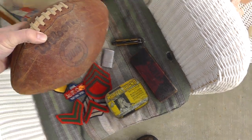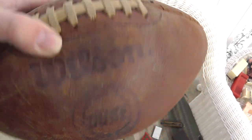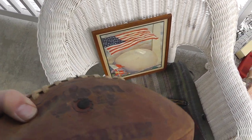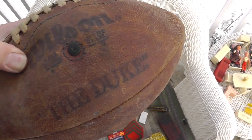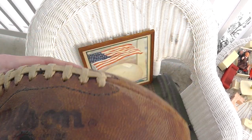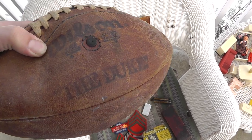Got an old football for $10. This is the Duke — the professional football used balls just like this. This one needs air; not sure if it'll hold air. If it does, I think I can get about $40 or $45 for that.